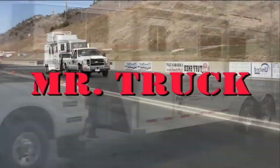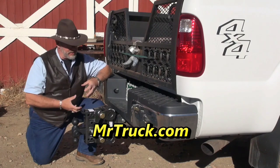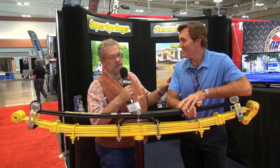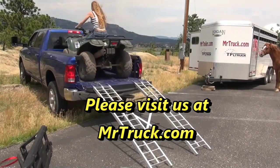Time for Mr. Truck, reviewing the latest innovations for your truck and trailer. Mr. Truck here with Kent and Kelsey. We're up in Estes Park reviewing the 2020 GMC Acadia AT4.